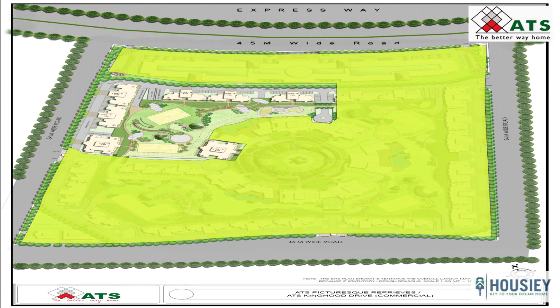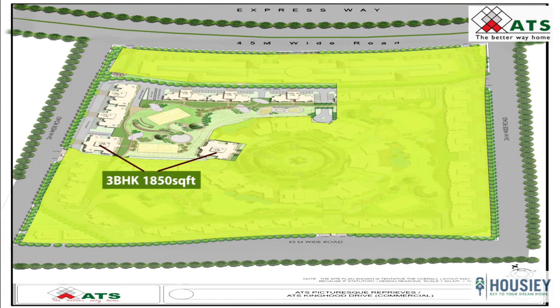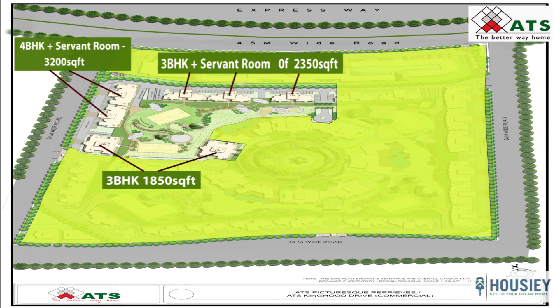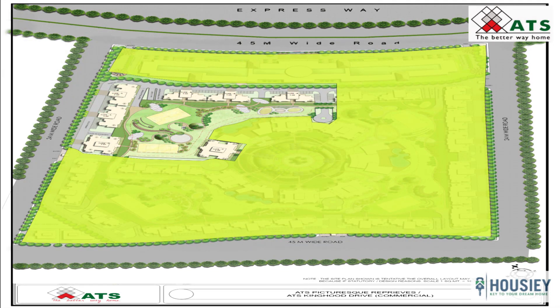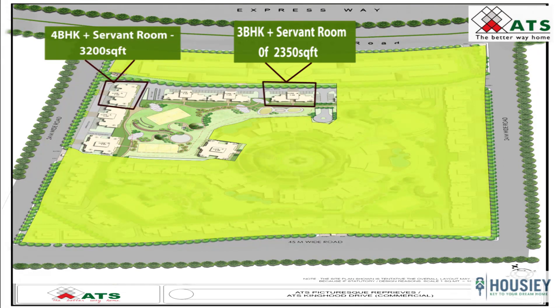Coming to Phase 2, which has 7 towers: towers 1 and 9 are 1850 square feet with 4 flats per floor; towers 4, 5, and 6 are 2350 square feet with 2 flats per floor; and towers 2 and 3 have 4 BHK of 3200 square feet. The unit plan and structure of the towers is the same as Phase 1. As of now, only 2 towers are open for sale — tower number 6 at 2350 square feet and tower number 3 at 3200 square feet.